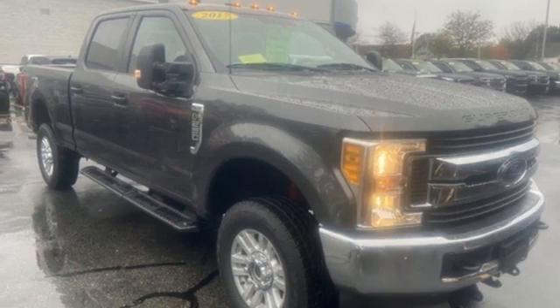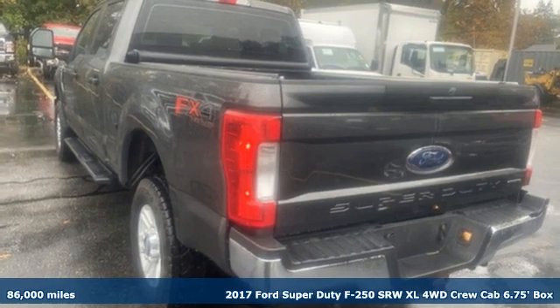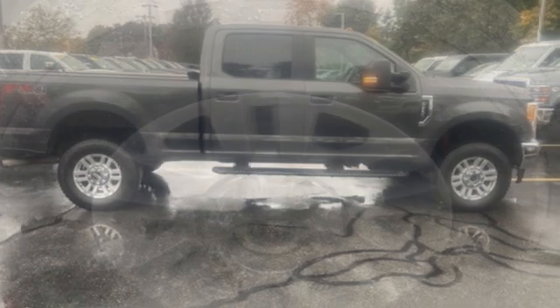Here's a 2017 Ford Super Duty F-250 single rear wheel. When you're built Ford tough, you look forward to the rough patches. This F-250 thrives when the work is hardest.